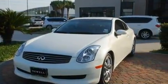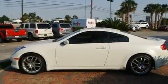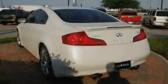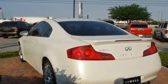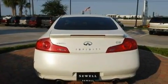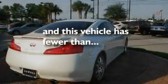Its top features and packages include the premium package, cruise control, heated side view mirrors, variable valve timing, a security system, fog lamps, a low tire pressure indicator, rear impact crumple zones, a rear window defroster, and this vehicle has fewer than 48,000 miles on the odometer.